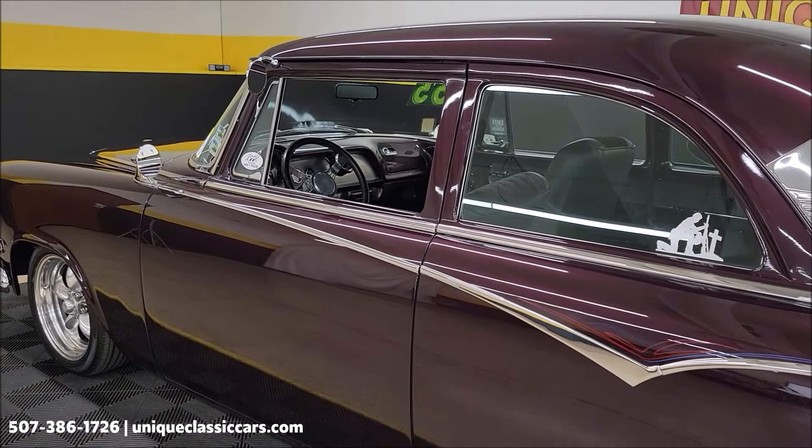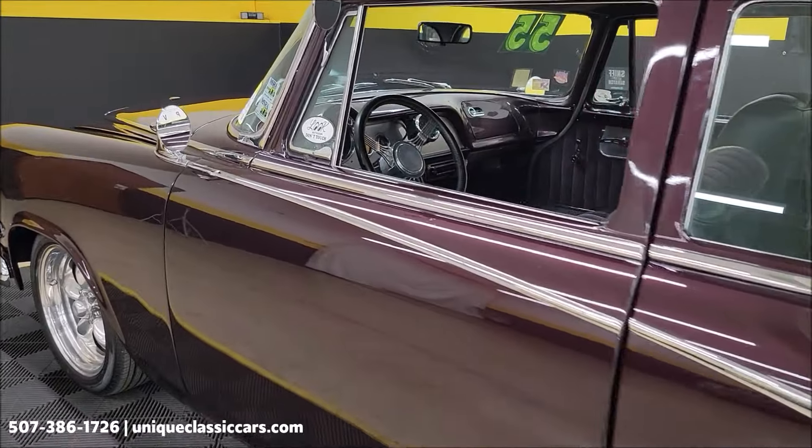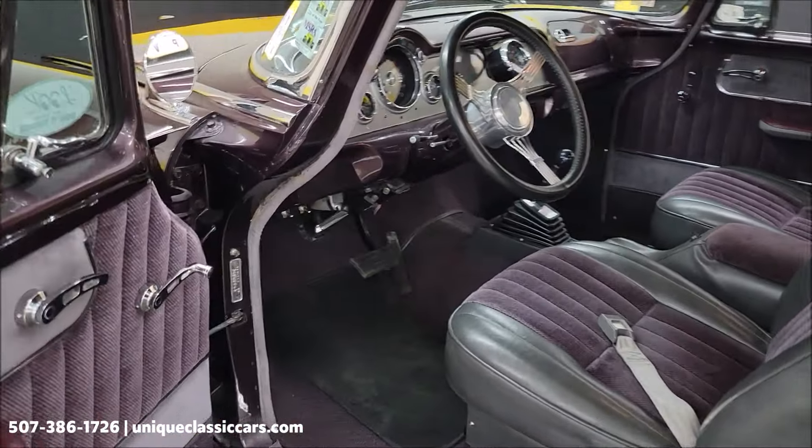Let's check out these door poppers. I have the key fob in my hand, so I'm just going to hit this one — that door is going to pop and I'm going to be able to easily open it up and take a look at this custom interior.